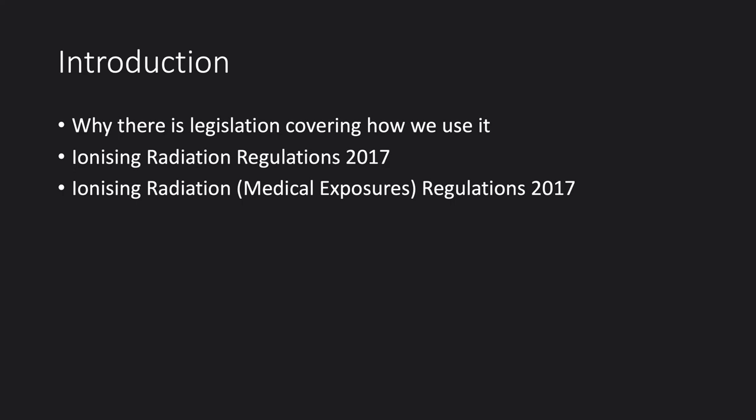I'm going to go through why there is legislation covering this and why I think it's so important. Then I'll go through the basics of the ionising radiation regulations, which tell us how to work safely around radiation as workers, but also cover how we protect members of the public. And finally, I'll go through the Ionising Radiation Medical Exposures Regulations 2017 — how we apply principles to exposing patients to radiation to ensure their safety is protected.